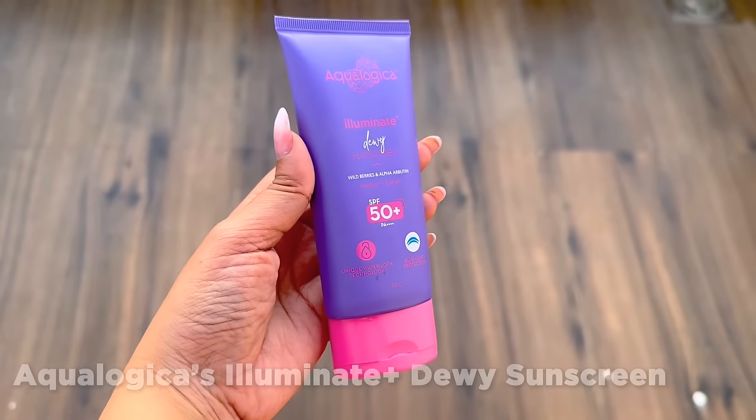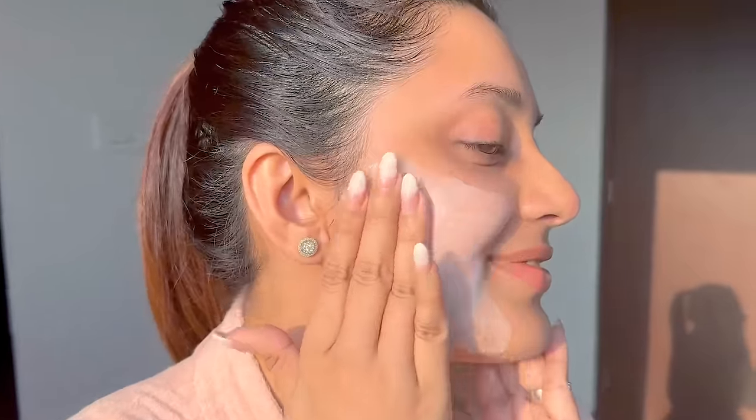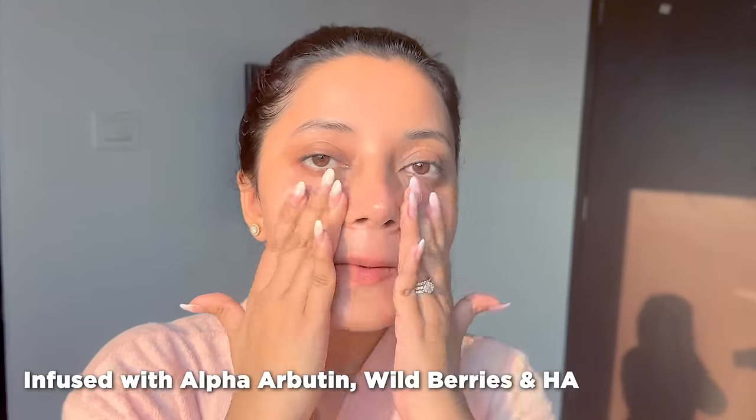Since summer is here, you need a sunscreen. One that I've been loving this season is from Aqualogica — the Aqualogica Illuminate Plus Dewy Sunscreen. It has SPF 50 PA++++. It helps remove blemishes and works on uneven skin tone. It combines SPF with ingredients like alpha arbutin and wild berries to fight blemishes. It hydrates your skin, gives a dewy finish, has no white cast, and is completely fragrance free.